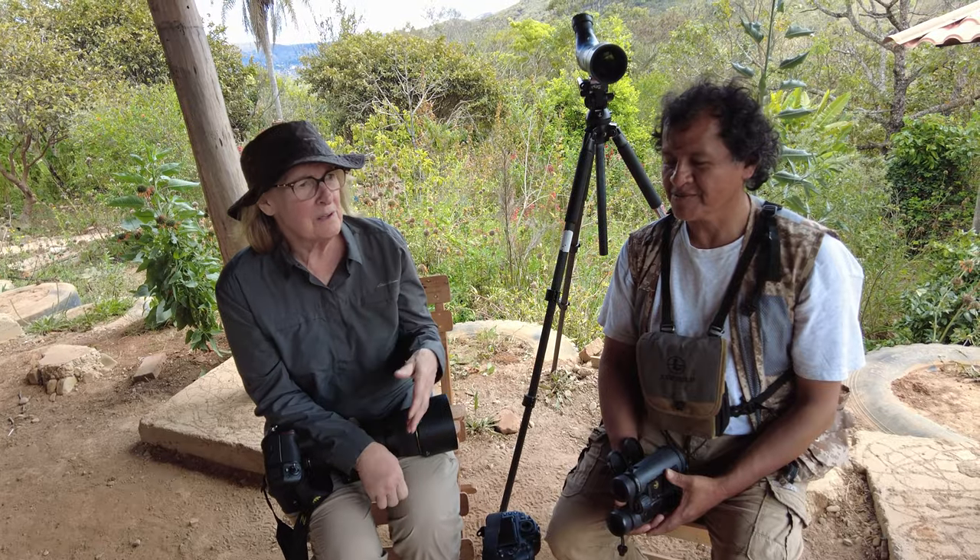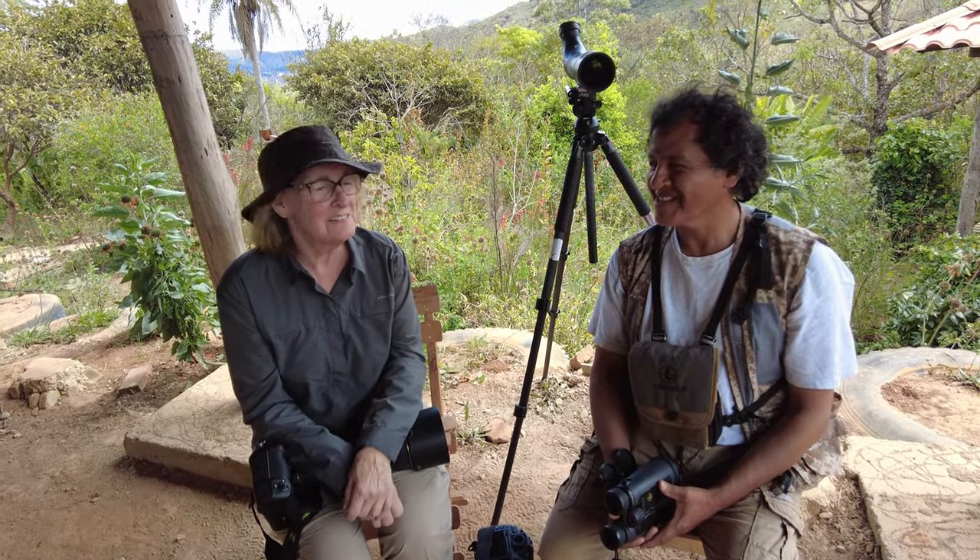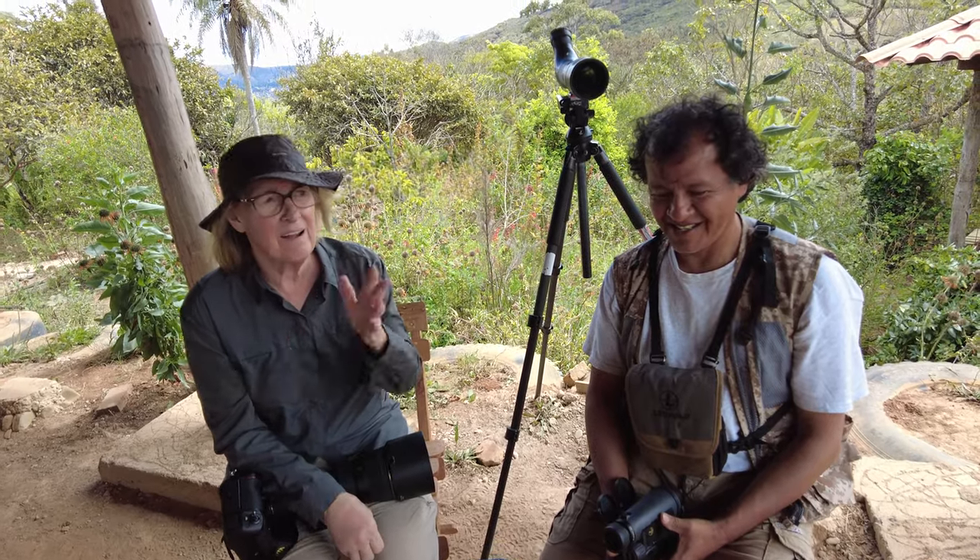I'm here with Saul Arias, and he is the owner of the property. He's got a huge property here, just filled with blooming hummingbird flowers, feeders, and hummingbirds.